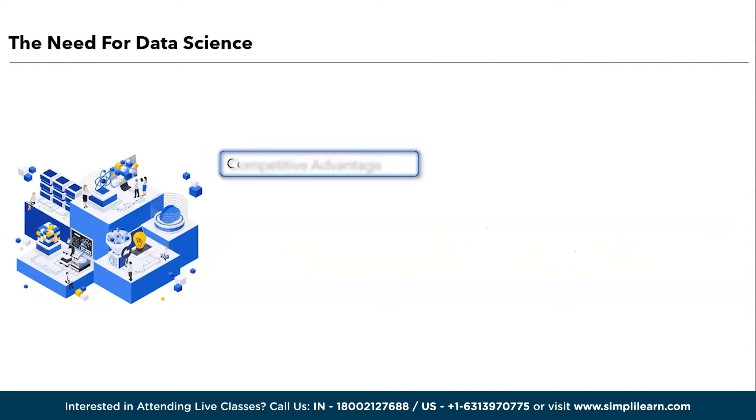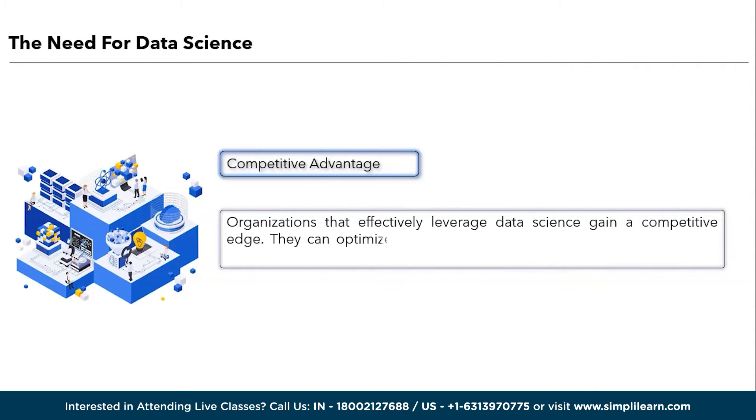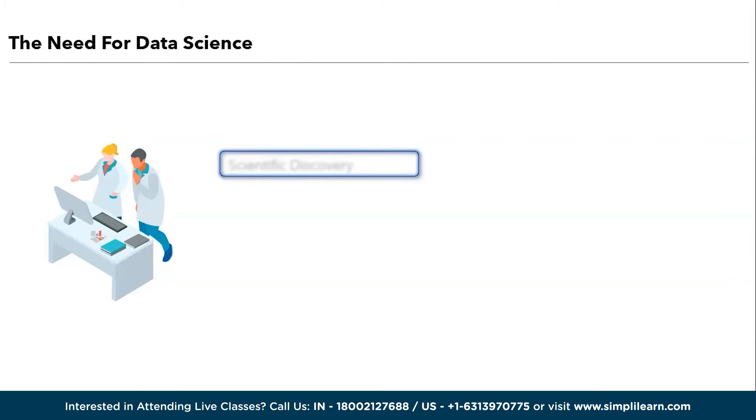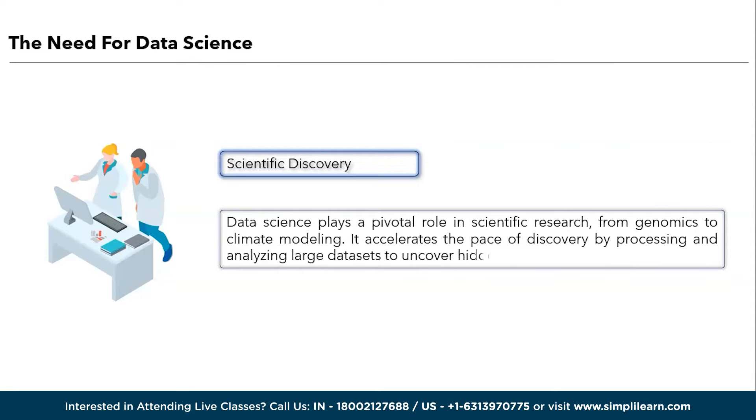We have competitive advantage. Organizations that effectively leverage data science gain a competitive edge. They can optimize operations, enhance customer experiences, and develop products and services tailored to their market needs. Moving ahead, we have scientific discovery. Data science plays a pivotal role in scientific research from genomics to climate modeling. It accelerates the pace of discovery by processing and analyzing large datasets to uncover hidden patterns and relationships.